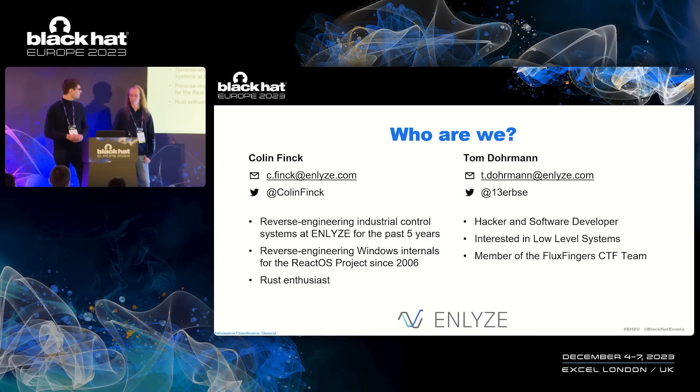I'm Tom. I mostly consider myself to be a hacker and software developer. My day job is reverse engineering and also developing code, but by night I also like doing vulnerability research. I'm mostly interested in low-level systems — CPUs, kernels, firmware, reverse engineering, all that kind of stuff. Apart from that, I'm also a member of the Fluxfinger CTF team and do a lot of cool challenges with them.